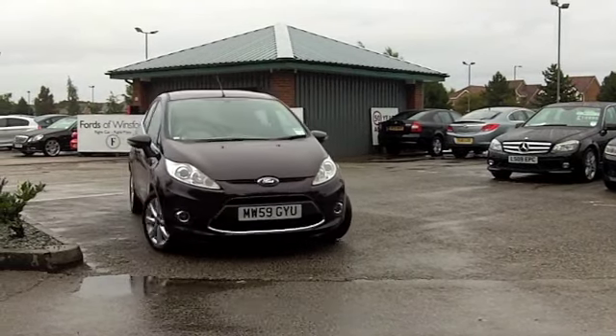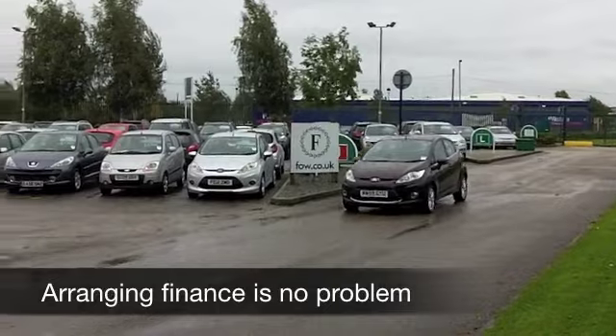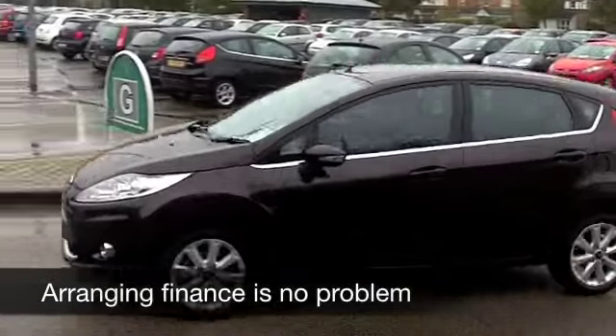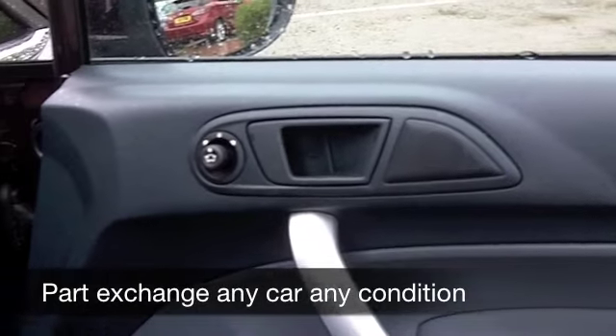You do get the benefit of a full service history, so get behind the wheel and you can look forward to many miles of worry-free motoring. This has a punchy 1.4 engine, you're going to find that a real joy to drive and it's not going to break the bank to run — in fact this is in Insurance Group 4, so that's pretty keen.